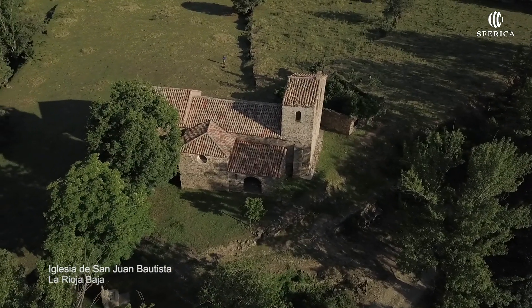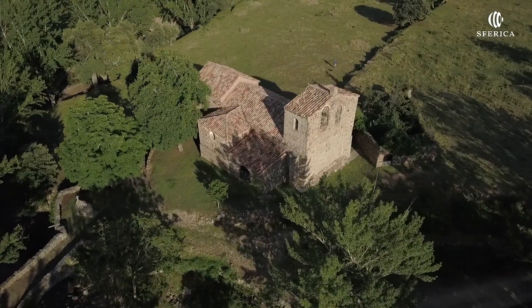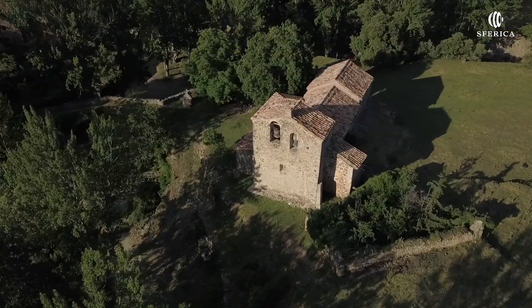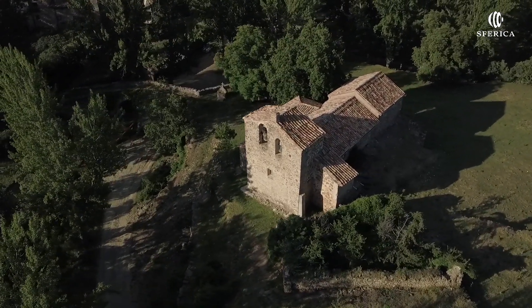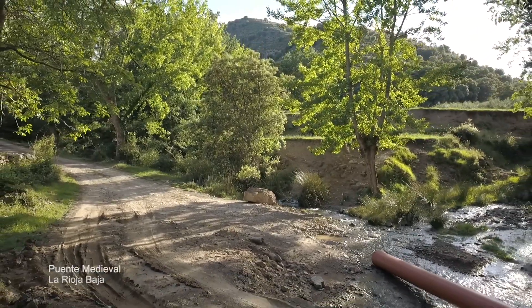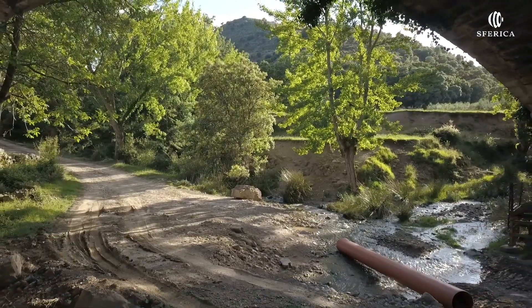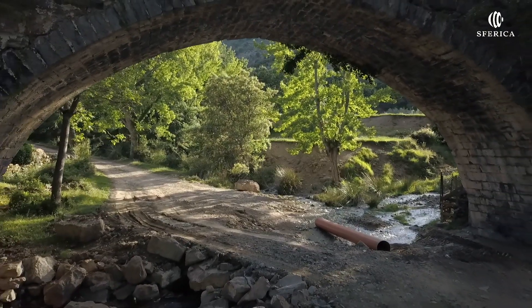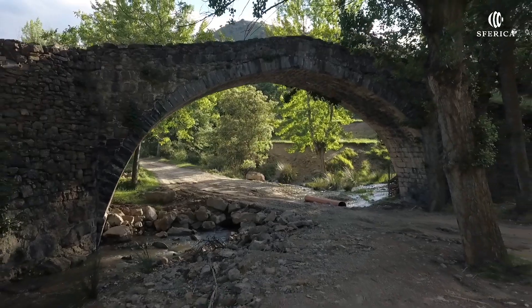La iglesia de San Juan se encuentra algo alejada del pueblo, al otro lado de un arroyo. El templo es un edificio de mampostería y sillarejo en los esquinazos y contrafuertes, de planta completamente rectangular. El puente medieval sirve de paso al camino que desde Ambas Aguas se dirige a Valdeperillo, permitiendo el acceso a la iglesia parroquial de San Juan Bautista.